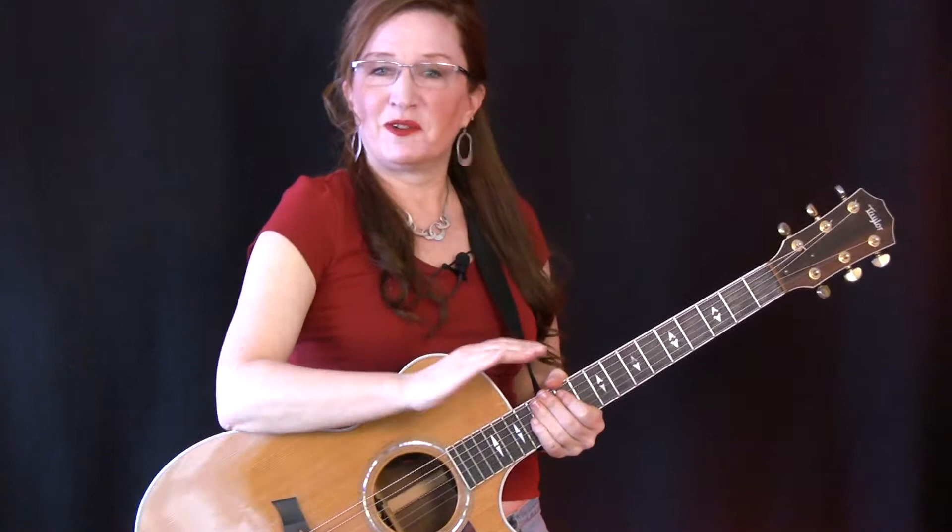So how does it work? Guitar lessons are on video online that you can watch and work with at your convenience and at your own pace. There are two levels of video lessons here. First, there are the free short form lessons teaching a new technique or a song in a nutshell. I invite you over to the free lesson area to pick up a new tip or goody at any time.